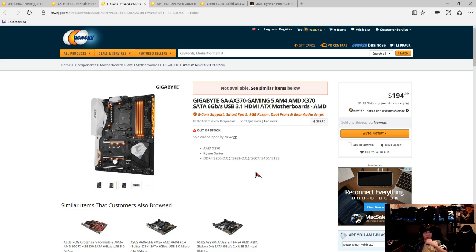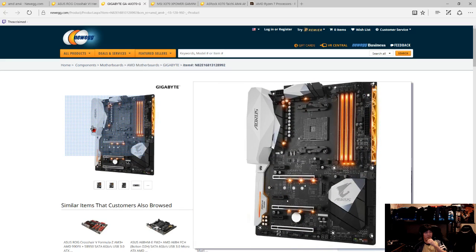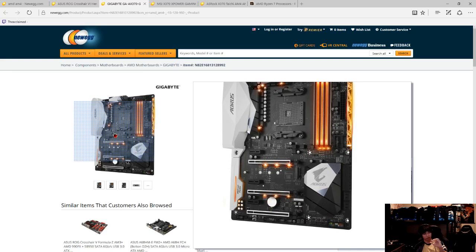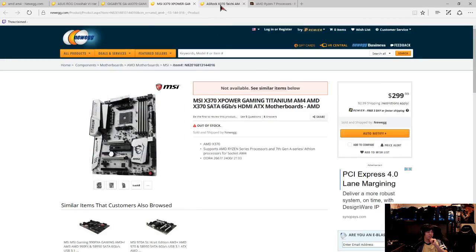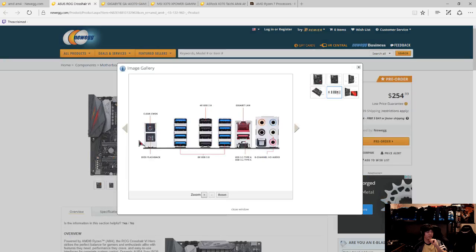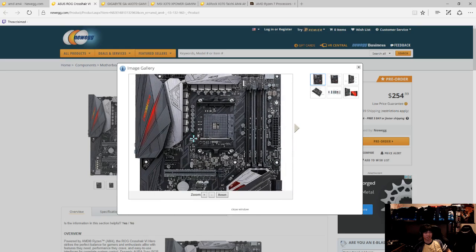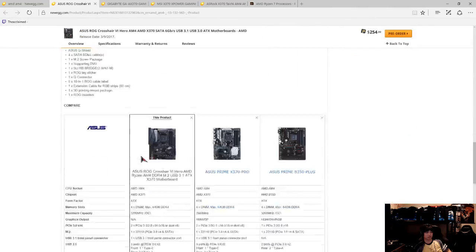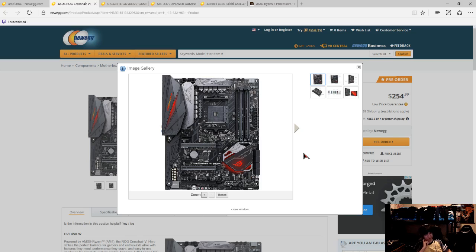A lot of people I know are telling me to get the Gigabyte - it's got RGB LEDs that light up on the RAM and sides, and it looks cool with a black motherboard with white and silvery accents. The MSI is overpriced, the Tai Chi is missing a few things, so it narrows down to Gigabyte and ASUS. The ASUS Crosshair just spams you with USB ports, but it does look good.